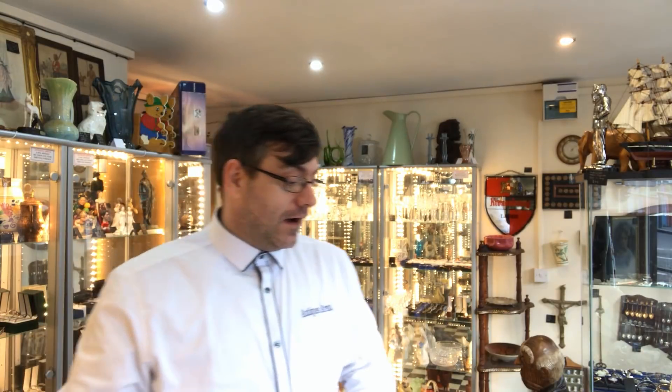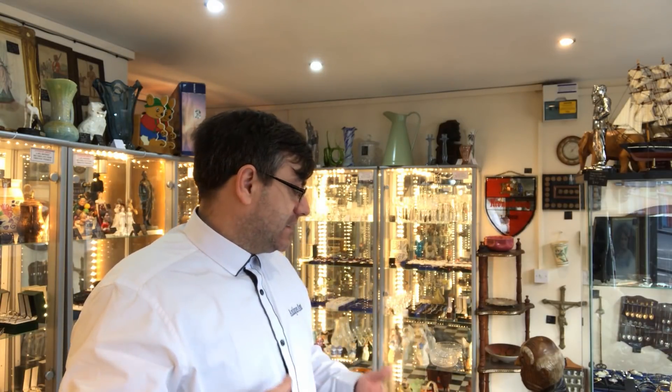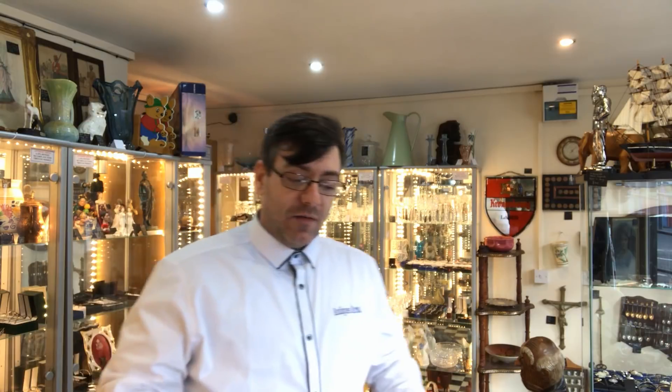Hi guys, welcome to another video by Antiques Arena. My name is Walter Neil. The gentleman who brought in coins, little advertising cars, and a wooden inlaid box came back again yesterday — it's his last load. It's a car boot sale load, unfortunately, but it is still vintage collectibles. It only cost me £25, so I'm going to show you what I've had.